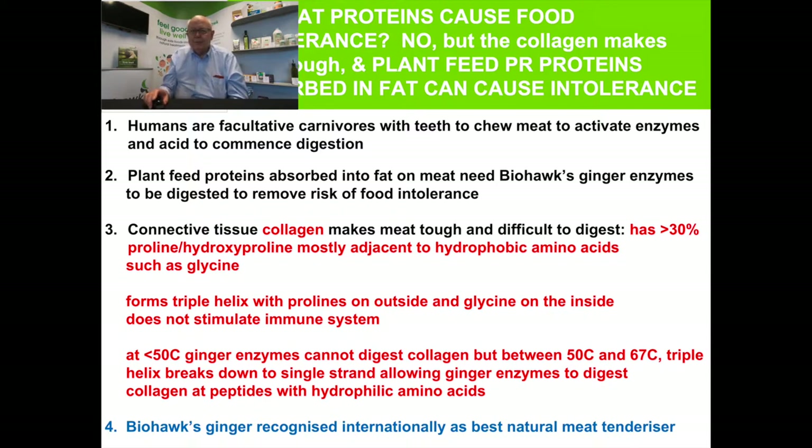A whole range of people have done studies on the Biohook ginger products in terms of their ability to tenderize meat, and it's recognized internationally as the only natural meat tenderizer that correctly tenderizes meat to maximize the benefits of the meat proteins and other nutrients.